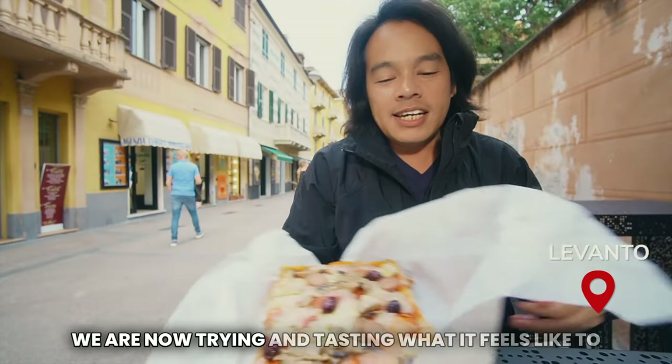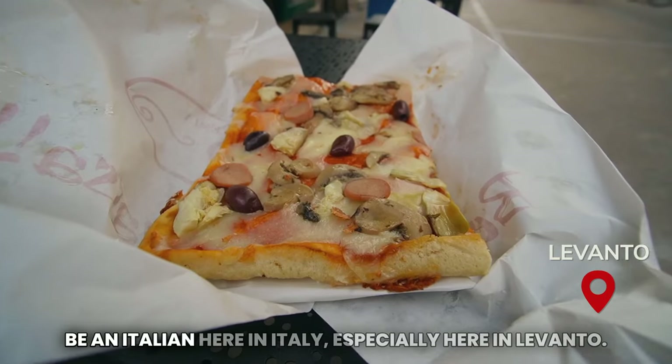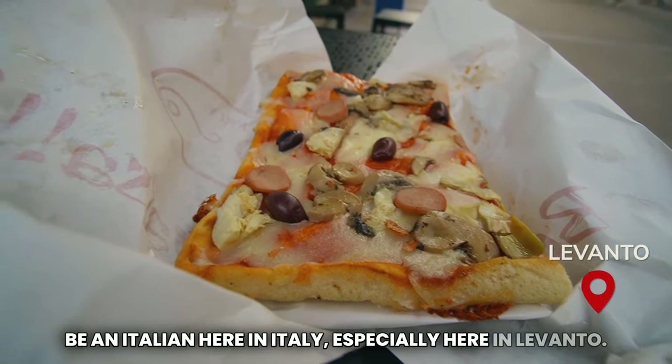We are now trying and tasting what it feels like to be Italian here in Italy, especially here in Levanto.